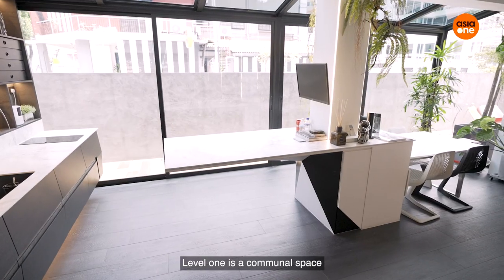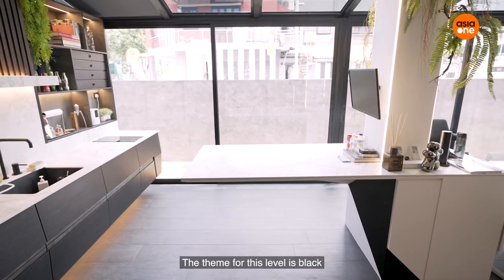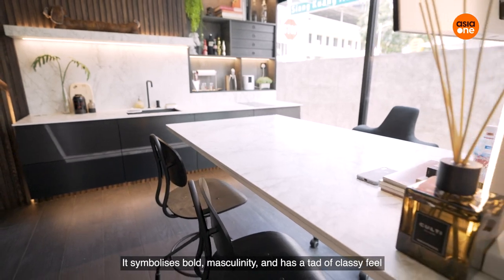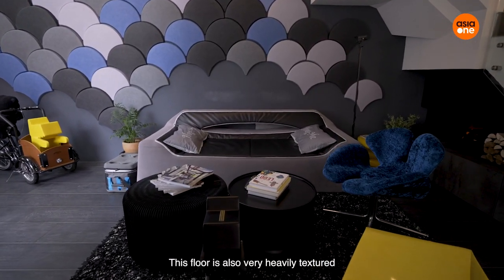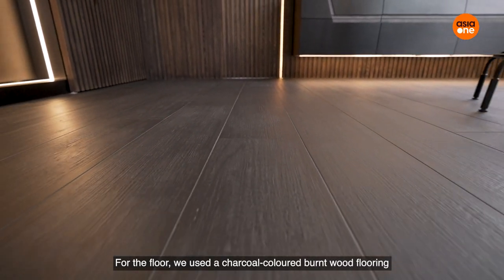Level one is a communal space. This is where I entertain and meet clients. The theme for this level is black — it symbolises bold, masculine, and a little bit more classy feel. This floor is also very heavily textured. For example, the floor uses a charcoal colour, burnt wood kind of flooring.